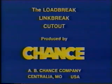Chance — advancing technology through the research, development, testing, and production of electrical products.